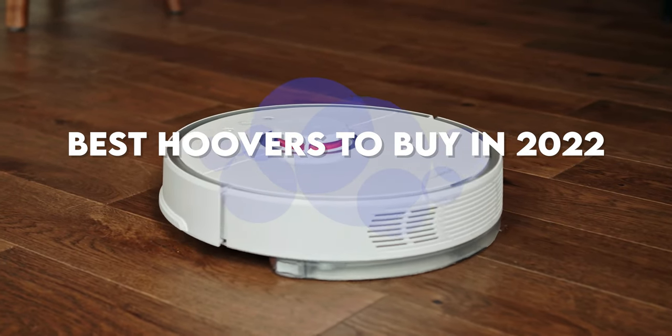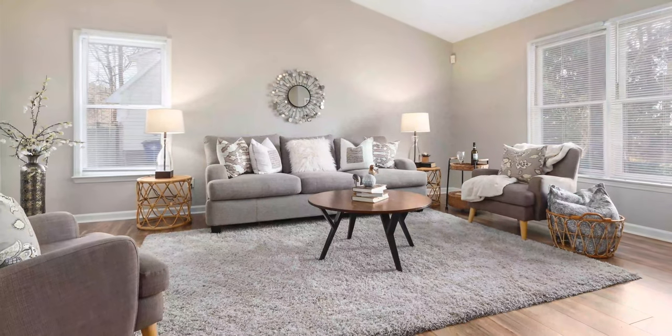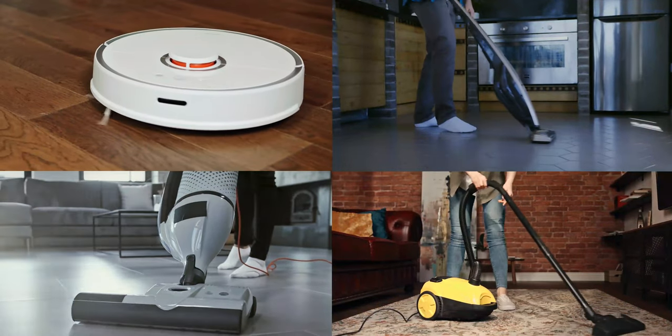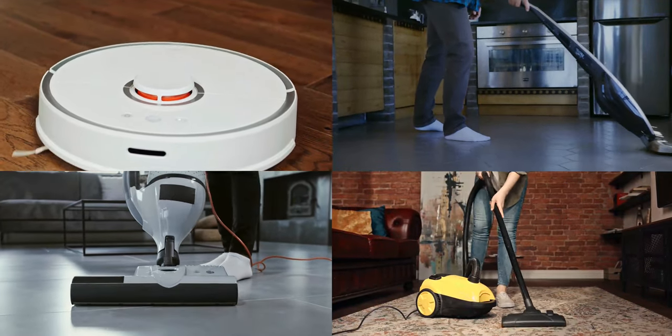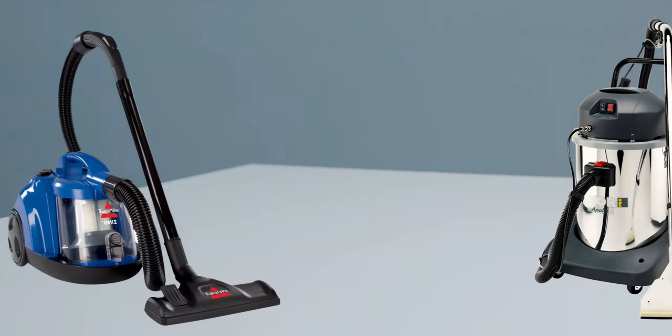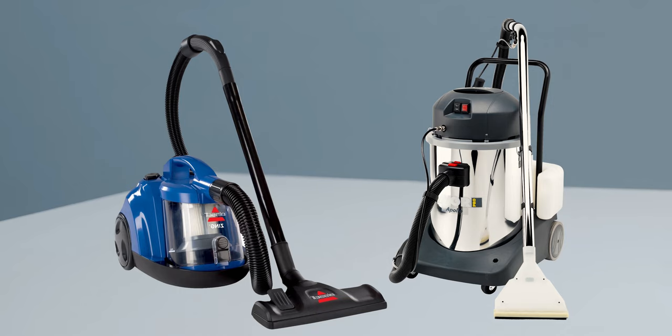Best hoovers to buy in 2022. When it comes to house cleaning, the first thing that comes to mind is which hoover to buy. And while the market is full of different types of hoovers, we often get confused about which one will work best for you. So stay tuned to learn about different hoovers that you can buy this year.